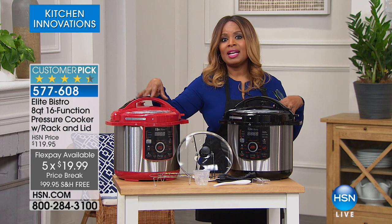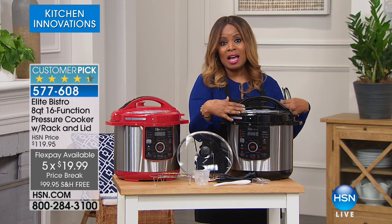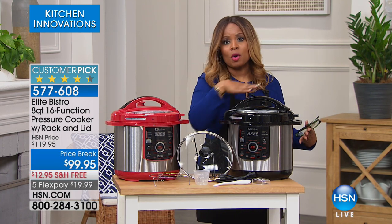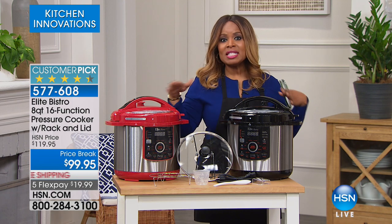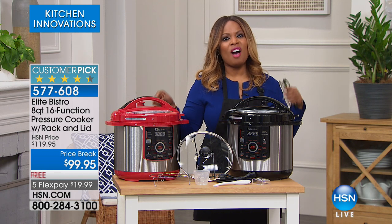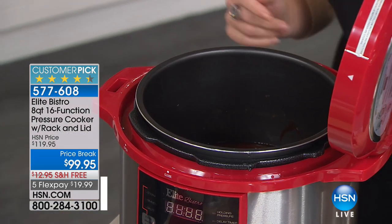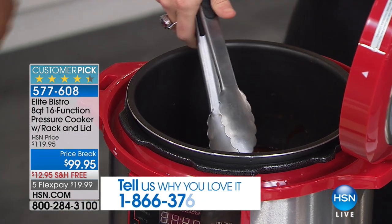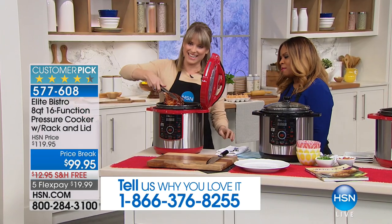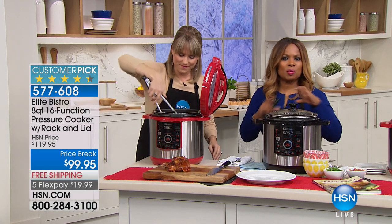Because I know there are tens of thousands of you that own this exact brand — you may own our 10-quart, our 6-quart, or even our little mini 4-quart — if you own our Elite pressure cooker, call and tell the world how fantastic they are. Our testimonial talk line is open. I'd like for you to meet Kelly, one of our home experts. Out of all the brands, and we've got some really good brands in pressure cookers, this is the sweetheart — number one seller.